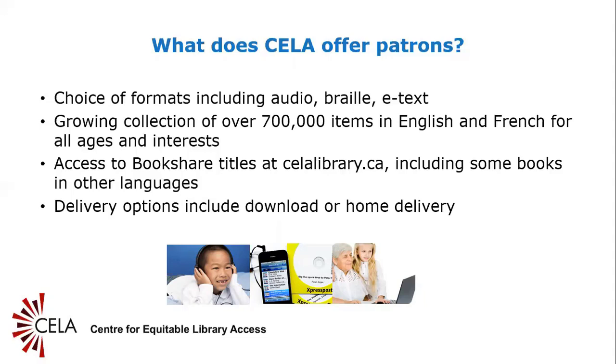Access to Bookshare titles is available via the CELA website. Bookshare is the world's largest online library of accessible reading materials and makes arrangements with publishers to obtain new releases and back catalogs. Bookshare books can be downloaded to a computer, mobile device such as a smartphone or tablet, or Braille displays. All CELA members have access to more than 600,000 books from Bookshare once they provide CELA with a proof of disability form, available on the CELA website. It's important to note that all Bookshare audio is synthetic or computer-generated speech.